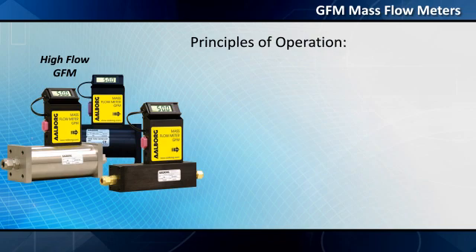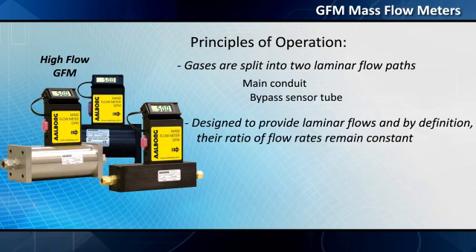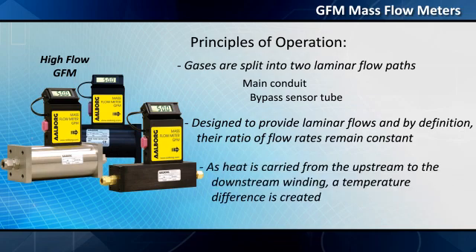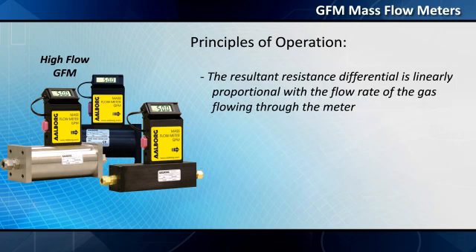Principles of operation: gases are split into two laminar flow paths — the main conduit and a bypass sensor tube. Both paths are designed to provide laminar flows, and by definition the ratio of flow rates remains constant. Heated precision windings on the outside of the capillary sensor tube attain measurable resistance values. As heat is carried from the upstream to the downstream winding, a temperature difference is created. The resultant resistance differential is linearly proportional with the flow rate of the gas flowing through the meter.